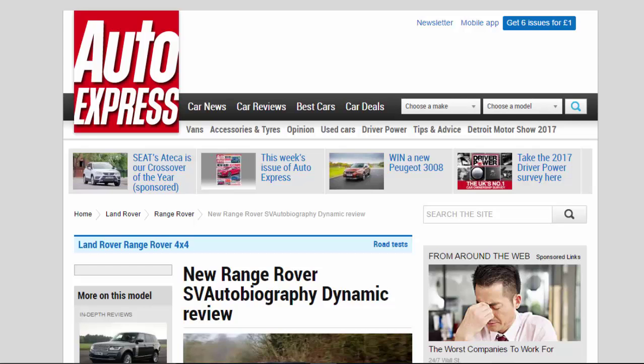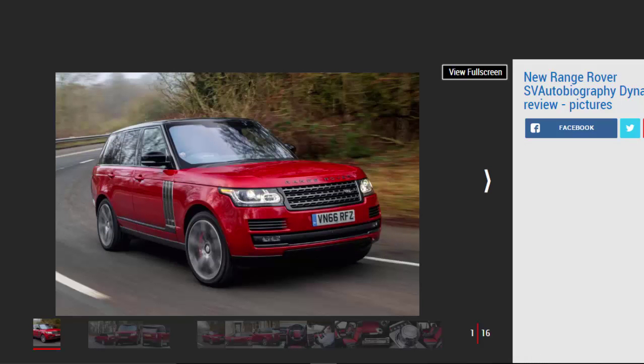New Range Rover SV Autobiography Dynamic Review. The fastest Range Rover doesn't fly off the tongue, but the 543BHP SV Autobiography Dynamic certainly does fly up the road. Verdict: 4 Stars.